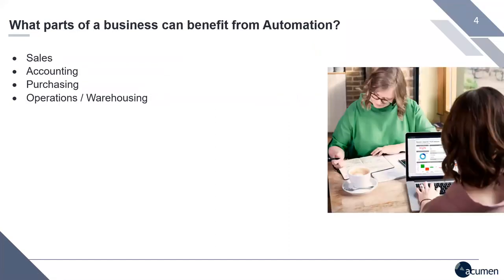What parts of a business can benefit from automation? This is really a trick question — every part of a business can benefit from automation. We're going to show today a few examples of tools and solutions that connect to Sage 300 to add automation. These are things that clients have actually implemented, leading to revenue growth and stronger levels of customer satisfaction. Our focus is on a few areas: the sales team, back office accounting and purchasing, and operations and warehousing.